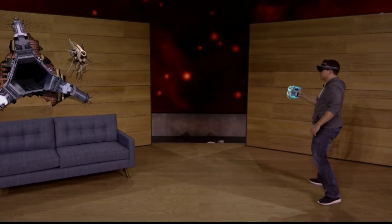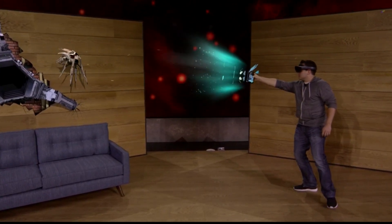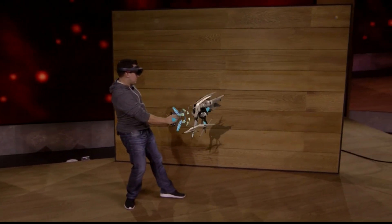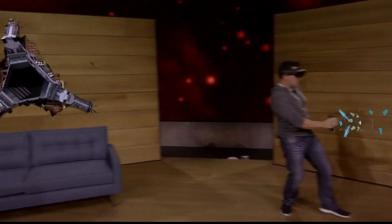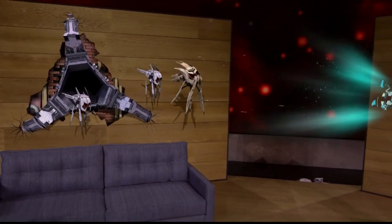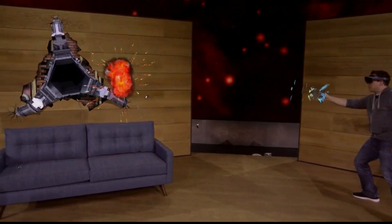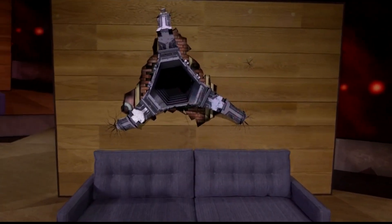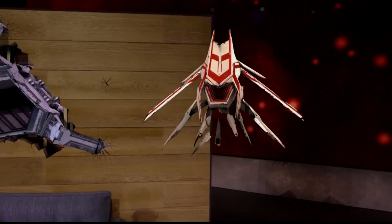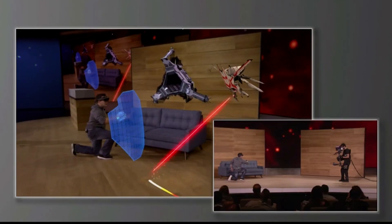That didn't work — what else you got? Vortex mode. Holograms behave just like real objects; they can interact with the environment and with each other. For larger enemies with more powerful weapons, Dan can even use his shield to defend himself.